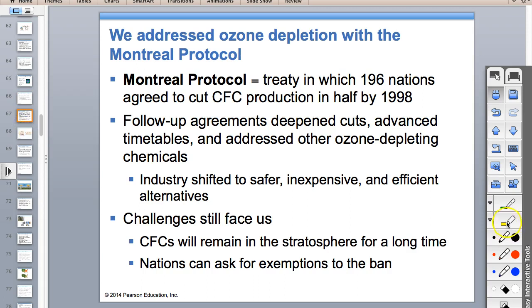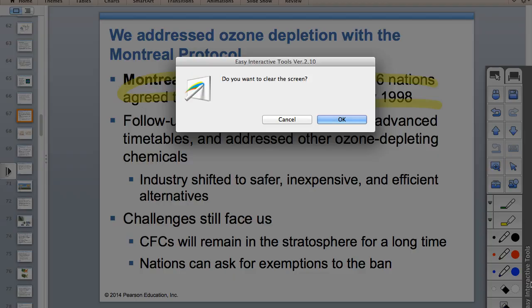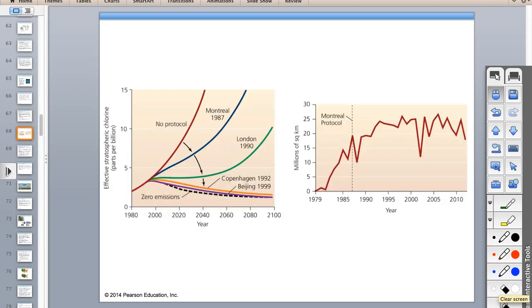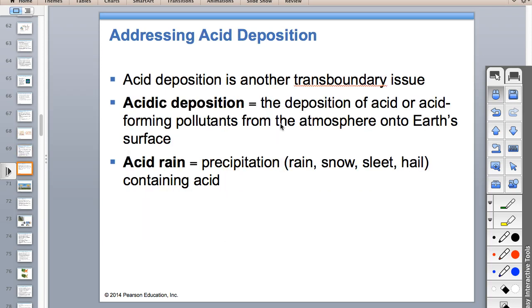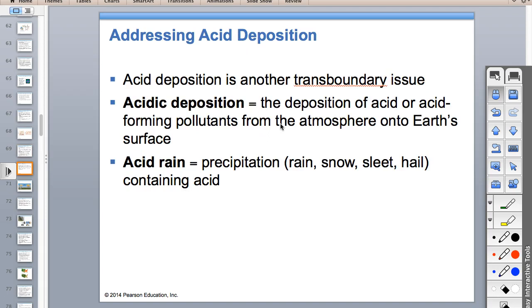The Montreal Protocol was the agreement to cut CFCs. Challenges remain because CFCs from decades ago are just now breaking down. But it did do a good job reducing emissions and can serve as a model—it was a really good success story for international agreements.